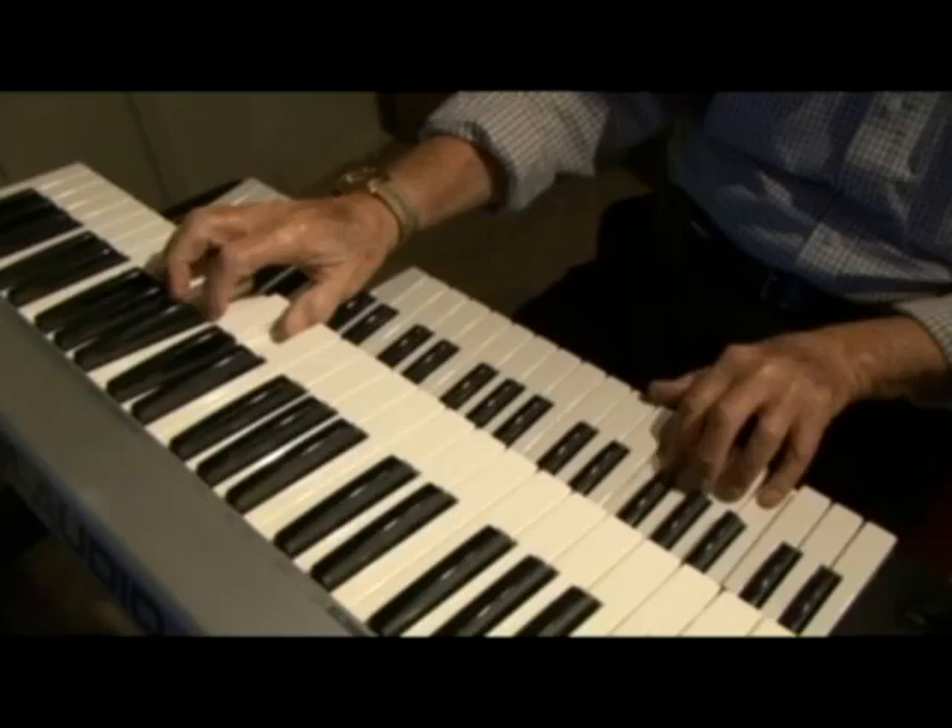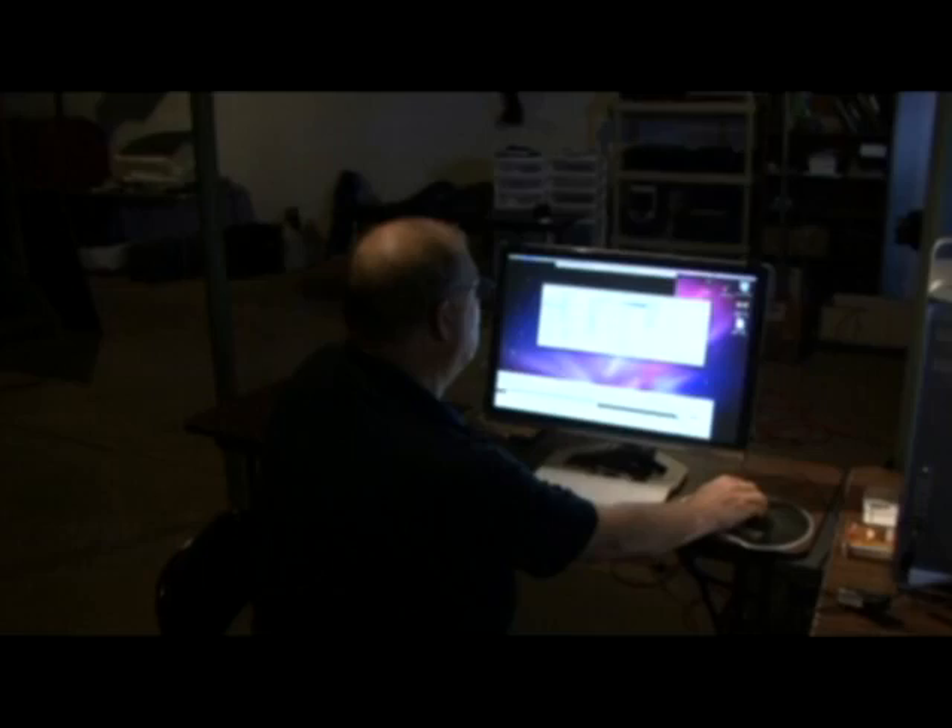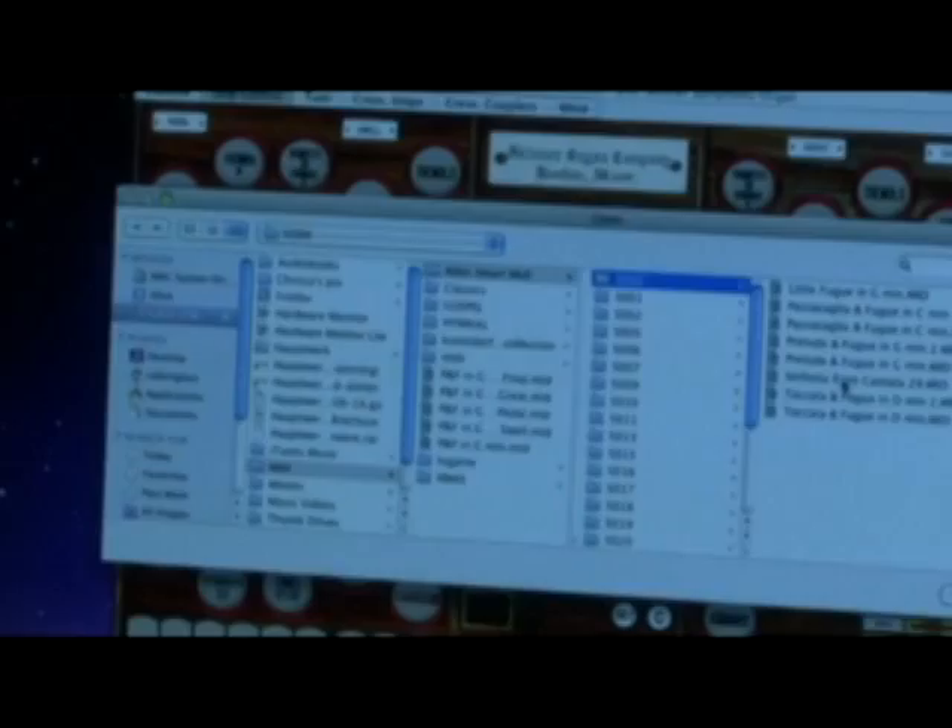Once you have the computer power in place, all you really need to make the virtual pipe organ functional is a keyboard or two and some decent speakers. And you don't necessarily need to know how to play a keyboard — there are MIDI, or Musical Instrument Digital Interface, files available that you can download into your computer that will play your virtual pipe organ for you.